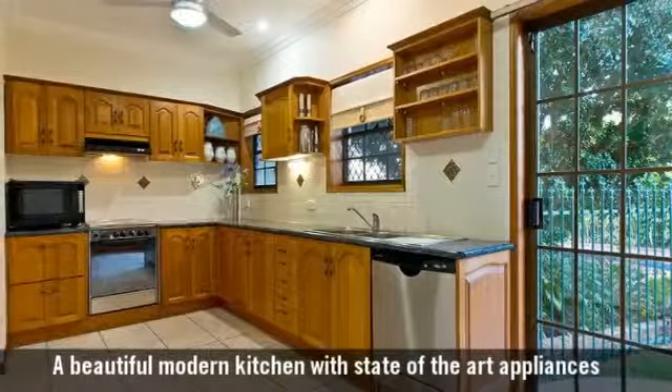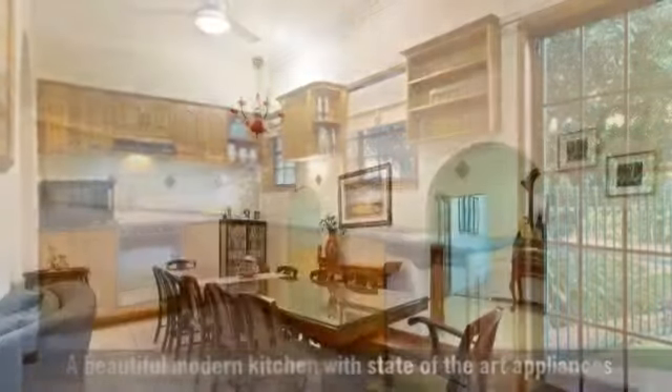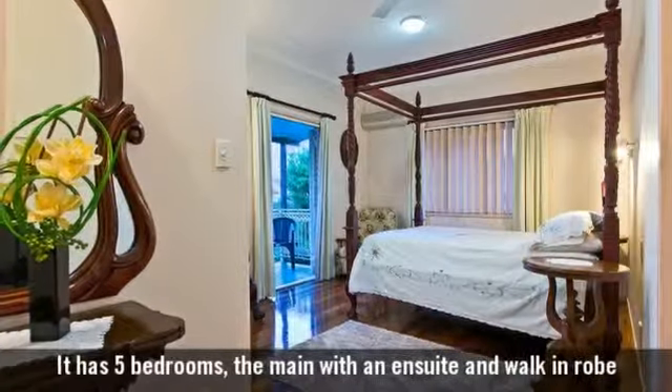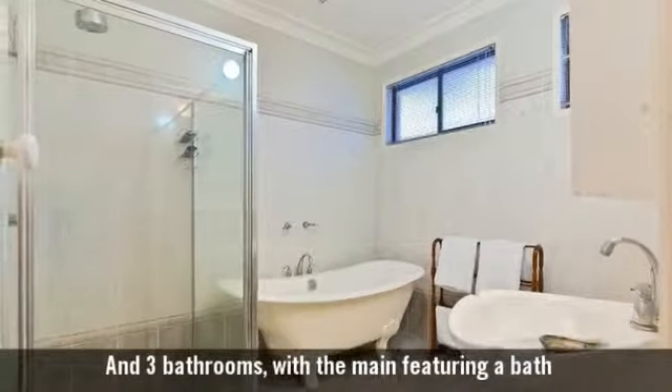A beautiful modern kitchen with state-of-the-art appliances, featuring formal and casual living areas. It has five bedrooms, the main with an ensuite and walk-in robe, and three bathrooms with the main featuring a bath.